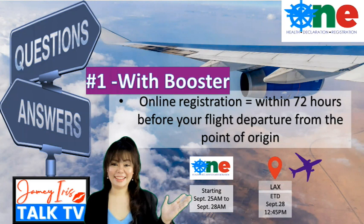Now let's answer the second question: what are the requirements you need to prepare when registering online for the One Health Pass? Please prepare the following. Number one, your travel documents — this includes your passport and flight details. Number two, your vaccination certificate or card, which can cover your primary vaccine or booster shot. You may have only one certificate or card — that's fine. Upload it as needed: if asked for the primary vaccination, upload that card; if asked for the booster certificate, upload the same card.